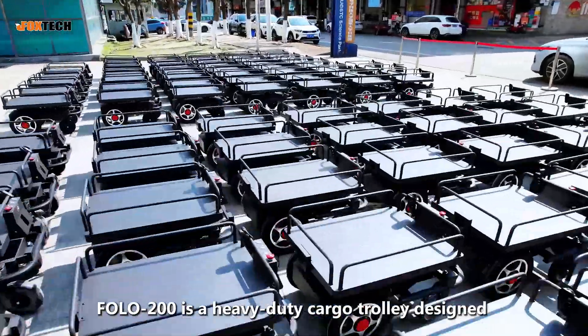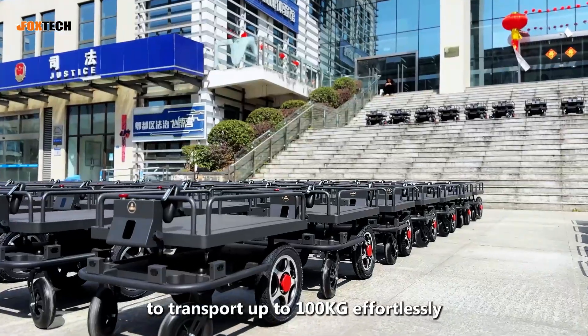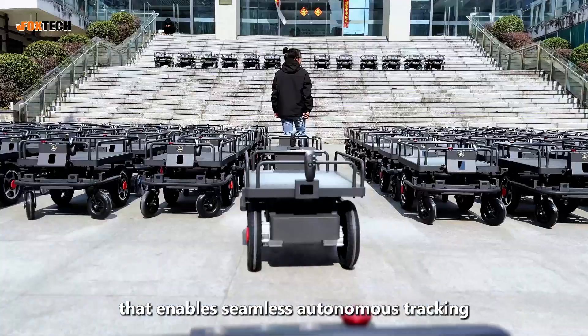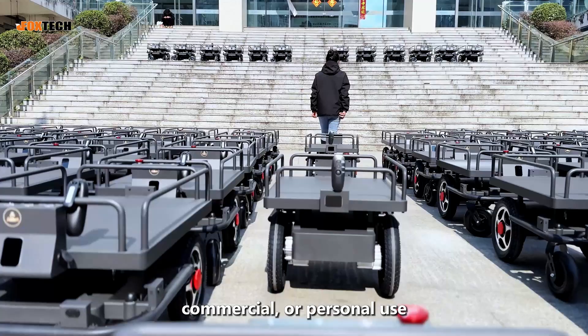FOLO 200 is a heavy-duty cargo trolley designed to transport up to 100 kilograms effortlessly. Equipped with cutting-edge AI technologies, it features a wireless following system that enables seamless autonomous tracking, whether for industrial, commercial, or personal use.